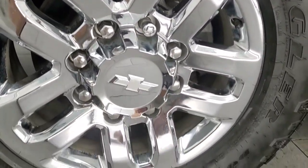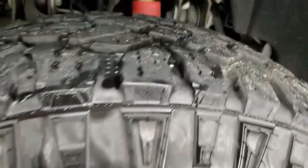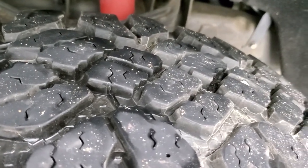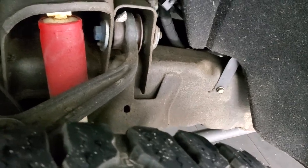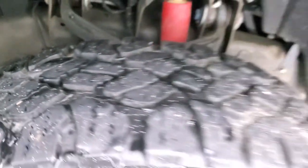It comes with the 18 inch chromed alloy rims and it has Goodyear Wrangler Duratrac tires. These are LT275 70R18s and they have right around 60 to 70% of the tread left, probably closer to 70% on there. Frame and underbody, very little to no corrosion, just a little bit of dust on there.